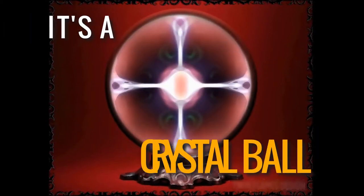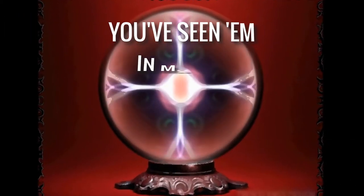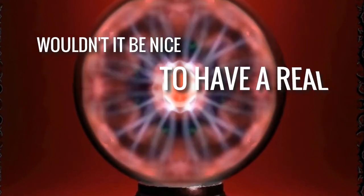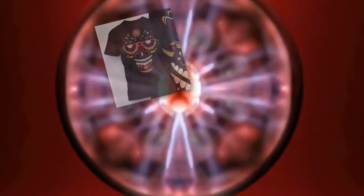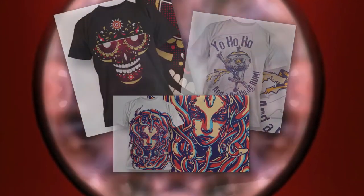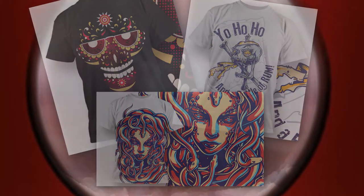Do you know what this is? It's a crystal ball. You've seen them in movies for magically seeing into the future. Wouldn't it be nice to have a real crystal ball — one that could tell you which products out there are selling so you can copy what works and stop wasting time and money on products that don't sell.